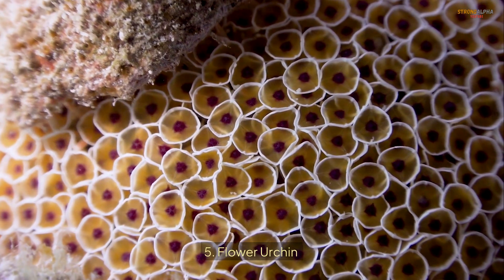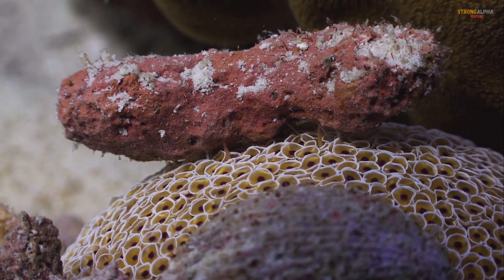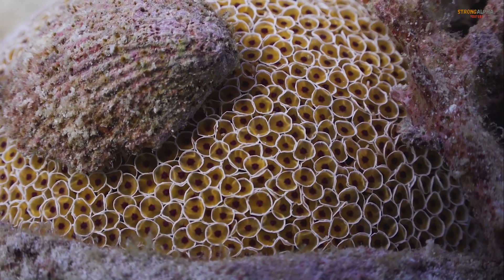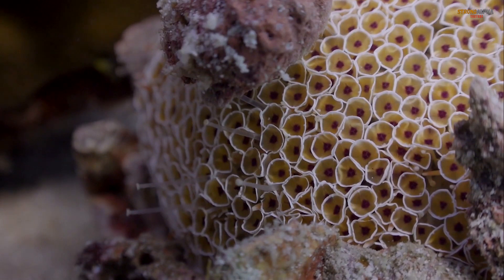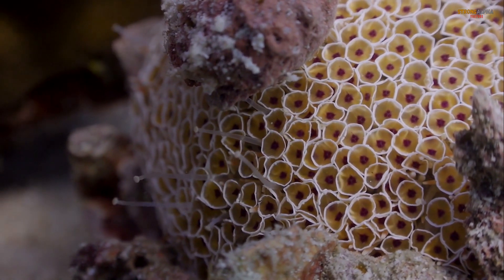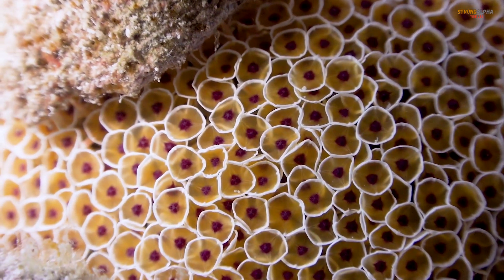The Flower Urchin, Toxopneustes pileolus, is a brightly colored, venomous sea urchin found in the Indo-Pacific region. Its vibrant appearance, with spiky, flower-like appendages, hides a deadly defense system of sharp, venomous spines. These spines can cause intense pain, swelling, and even paralysis if stepped on. Despite its beauty, the Flower Urchin is a serious hazard in shallow waters and should be avoided by swimmers and divers.